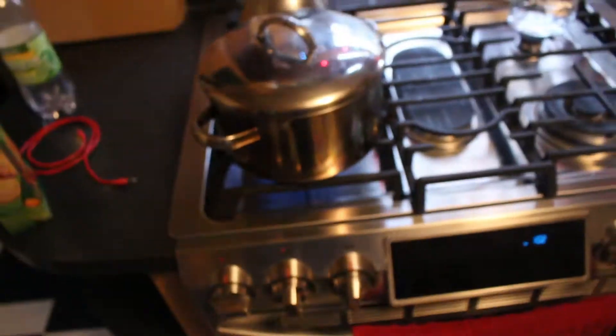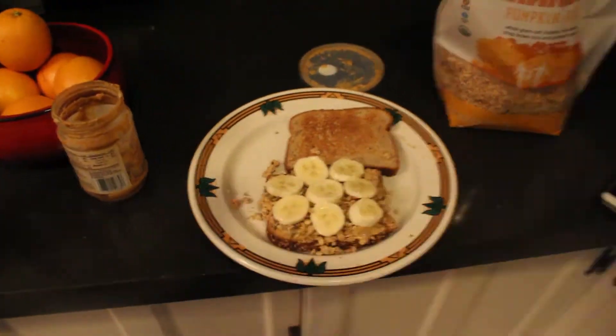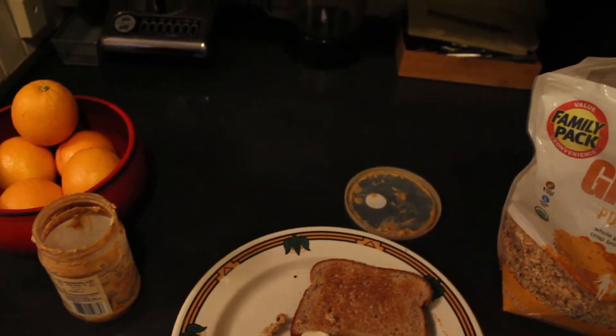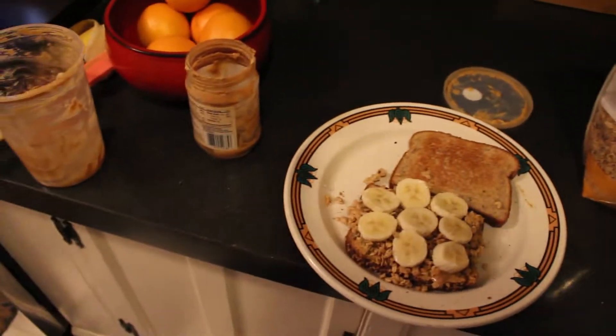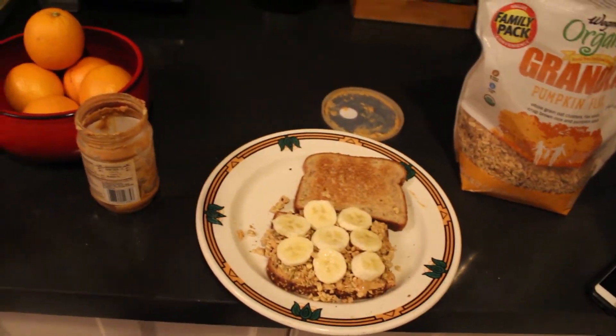I'm about to head to the gym after my first meal. I'm hitting a chest and triceps session today. For that first meal, I'm going to have a classic peanut butter, granola, and banana sandwich — lots of carbs to get me ready for the gym. I'm using some healthy multi-grain bread. I always go with the whole grain option; do not buy white bread — it has far fewer nutrients, less fiber, and less protein.